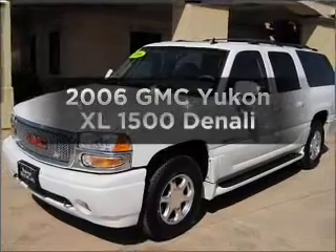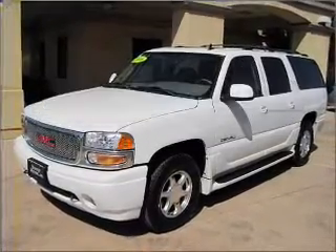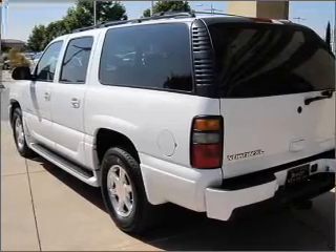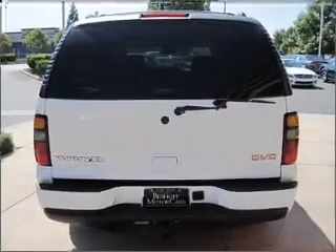Presenting the 2006 GMC Yukon XL — find everything you want in a ride under one roof with this vehicle, with a powerful 8-cylinder engine that responds smoothly to its automatic transmission.